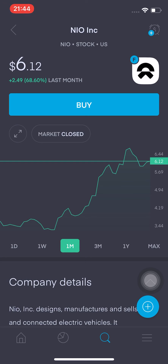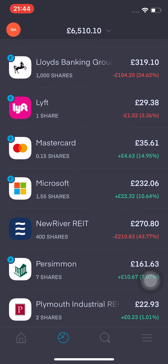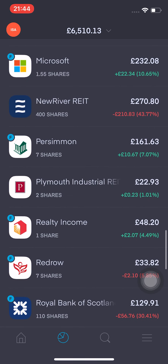I sold NIO at £6.08 — I'm 86% up and I decided to get rid of it. If it drops back to about $3, I'll probably buy it again and see where it goes. I also want to reduce my exposure to Chinese stocks, especially with stricter regulations on international stocks for the US market. I think that is something that should be looked into or made aware of.